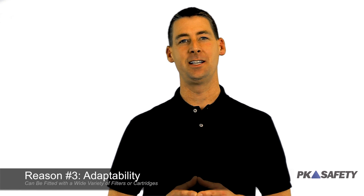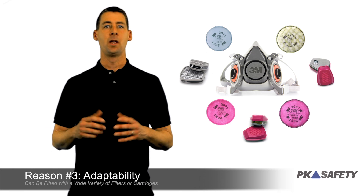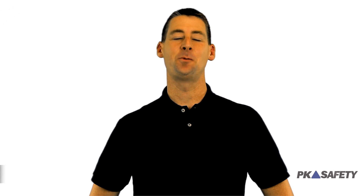Reason number three: adaptability. The respirator can be fitted with many different cartridges and filters. 3M offers a wide variety, so whatever your needs or your next job, we're sure to have one for you. Thanks for watching.